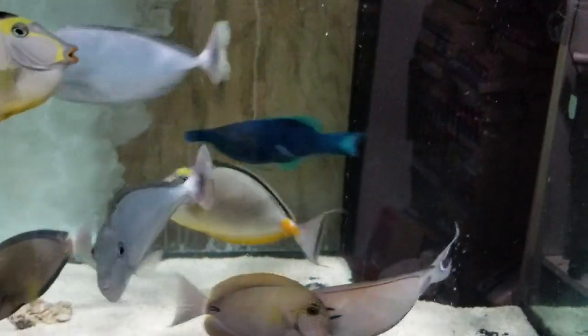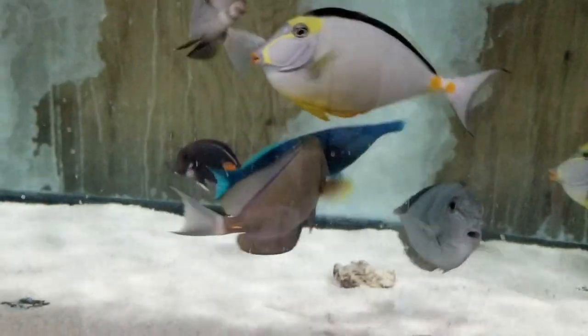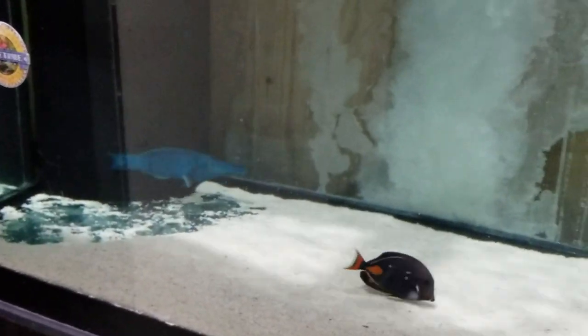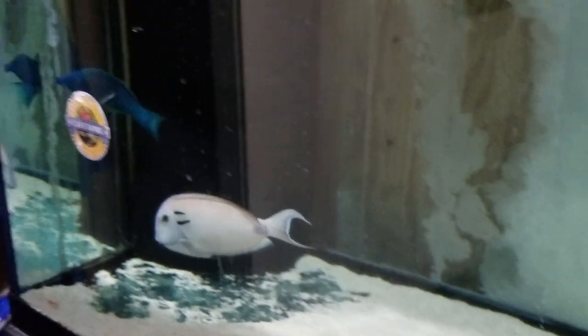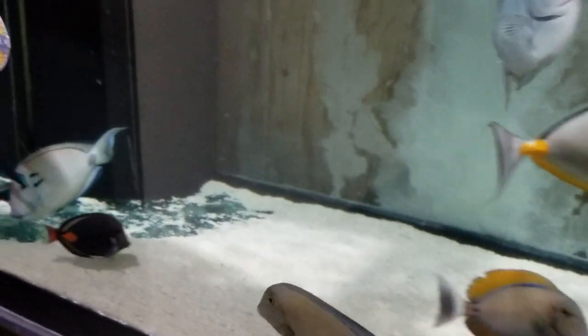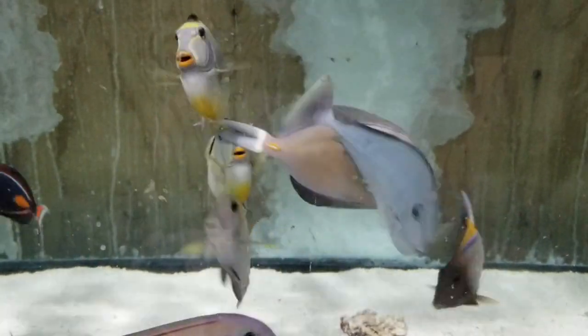That was the PE mysis, but he'll eat anything frozen you put in. Freeze-dried — eats that too. Jumbo frozen krill, freeze-dried mysis. It's in the middle, dude, hurry up!